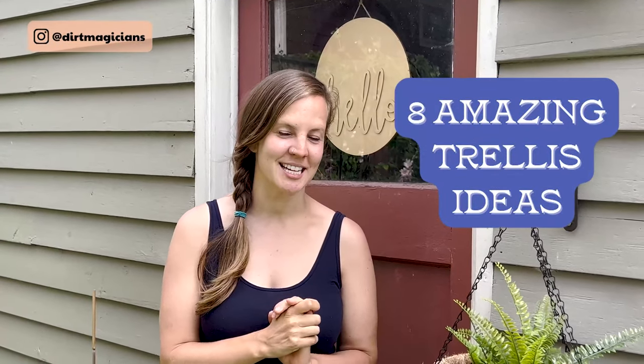Hey Dirt Magicians, today we're going to be talking about eight amazing trellis ideas that we've discovered in both Kelly and Bryn's yard, so we're going to take you there.